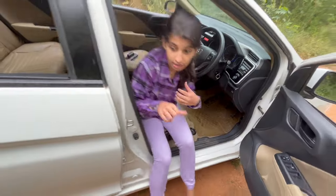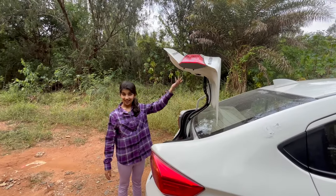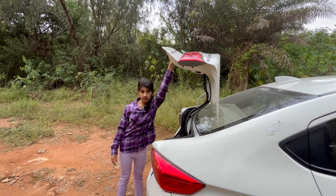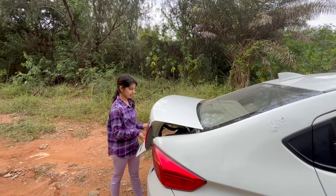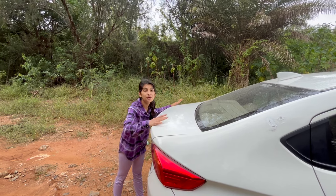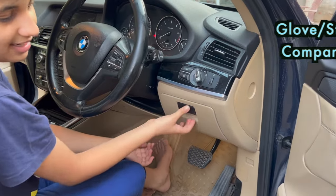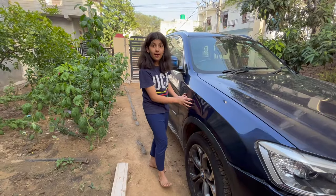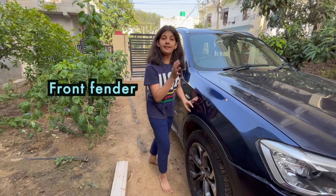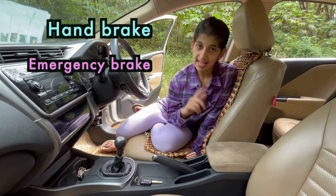Now let me show you — the trunk will open up. And now see the trunk is opened. But now let me close this trunk, and the trunk is closed. This is called glove or storage compartment. This portion is called front fender. This is called a hand brake or emergency brake.